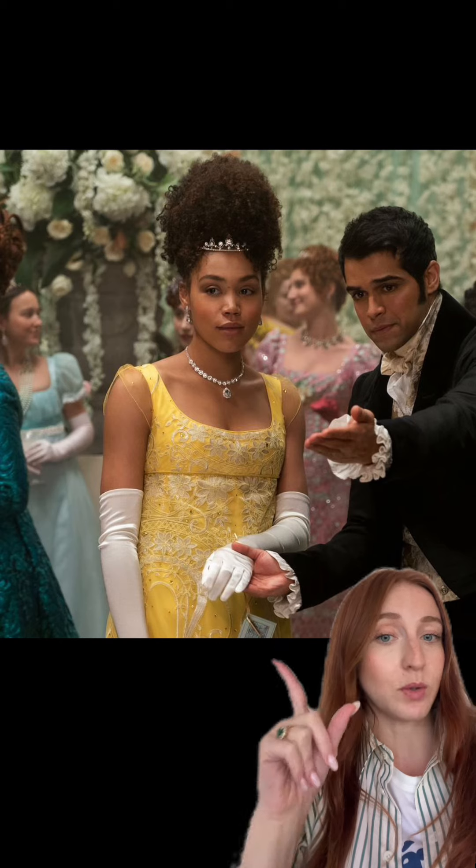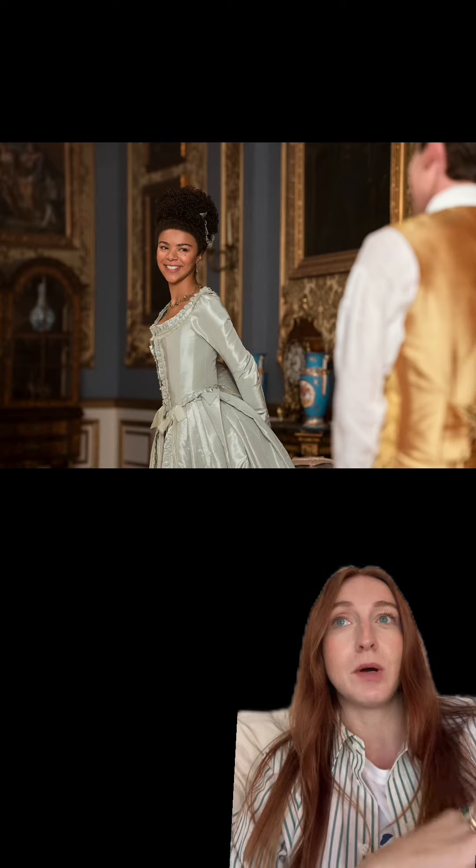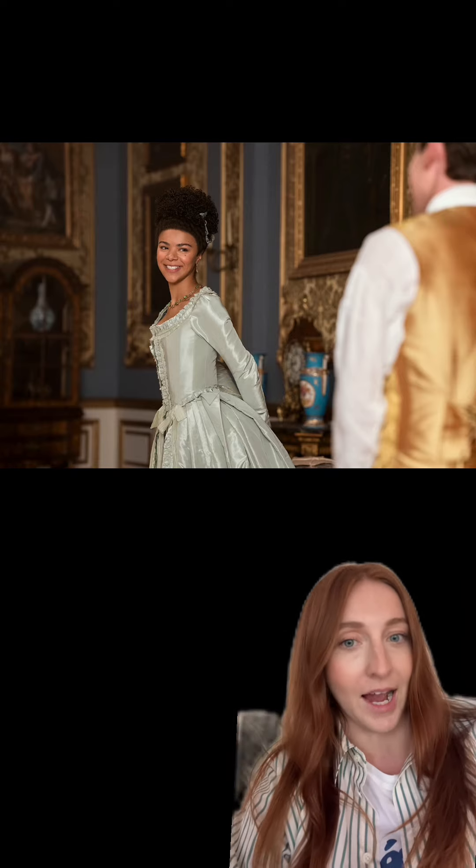Speaking of yellow looks, I absolutely loved this one here. Of course Queen Charlotte — we can't forget. She had some of the most outrageous but amazing outfits ever.